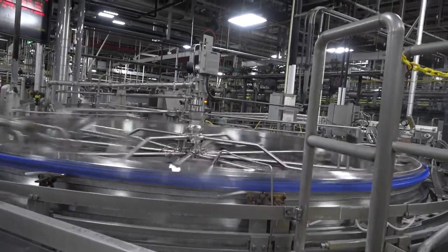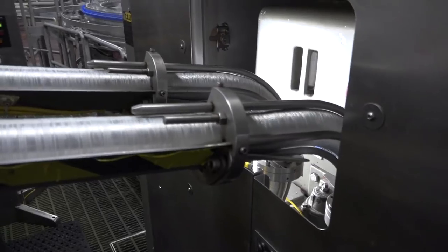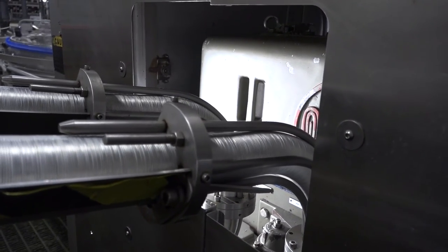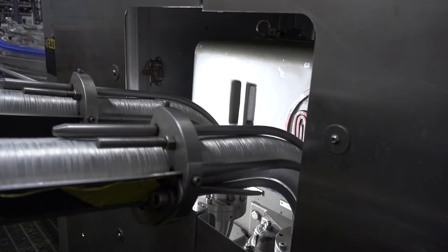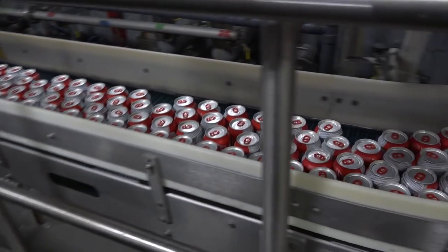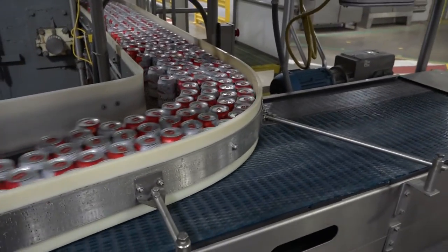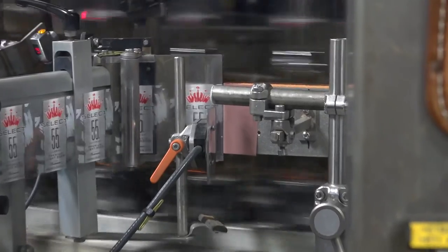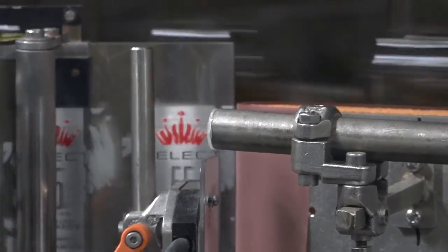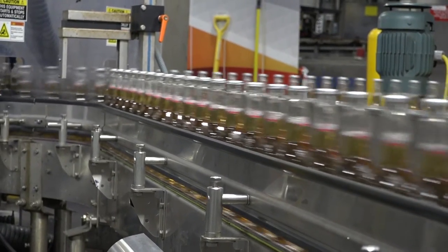We take a lot of time and care in the quality of how we package — making sure we stay at the right temperatures, that we're filling at the right temperatures, that we exhaust and eliminate any oxygen inclusion in the beer, using CO2 to purge any oxygen out of the can or bottle, then filling and sealing it as quickly as possible. It's a very fast and complex operation, and we are shipping about 230 full trailers of beer every single day out of this facility.